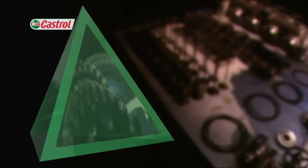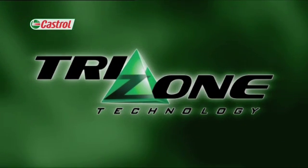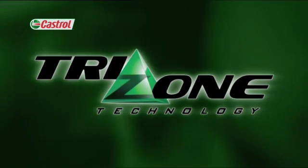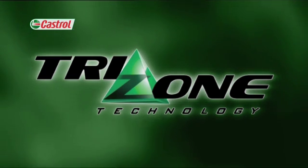This three-way combination in motorcycle engines brings the need for unique oils. Castrol TriZone is specially formulated motorcycle oil technology that answers the needs of engine, clutch and gearbox.